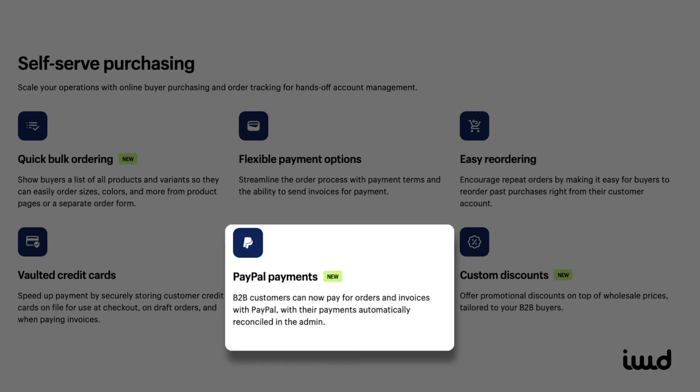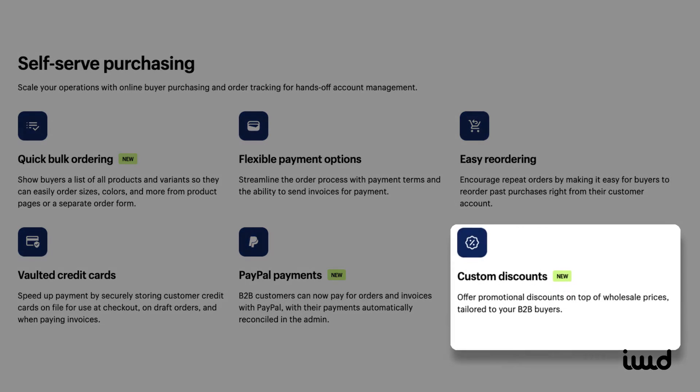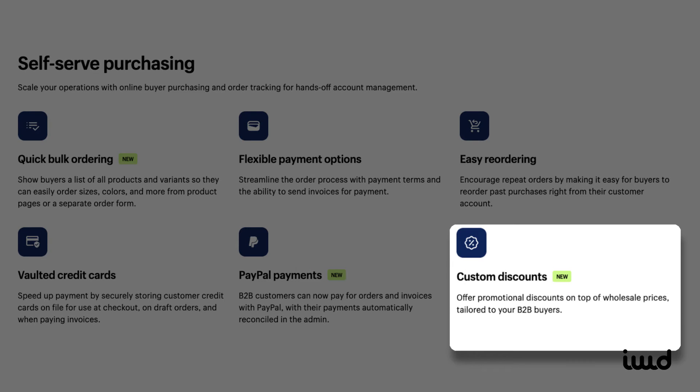And finally, Shopify has added PayPal payments and a variety of custom discount options, giving you the flexibility to tailor pricing and payment options to meet your customers' needs.